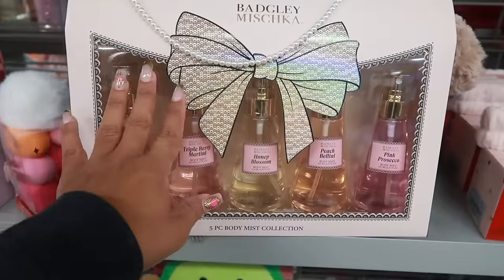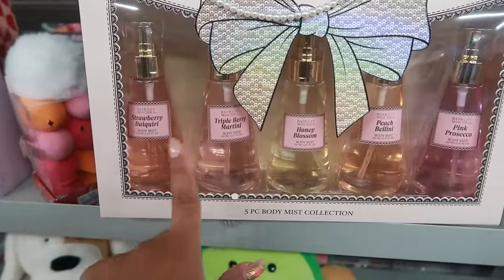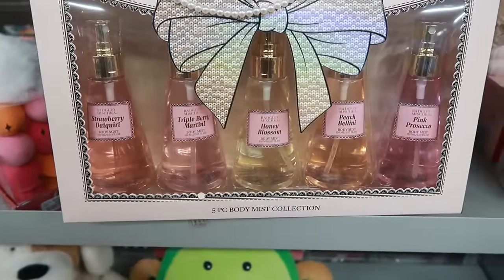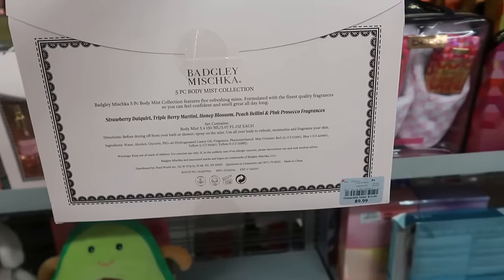Look at this five-piece body mist collection by Badgley Mishka: Strawberry Daiquiri, Triple Berry Martini, Honey Blossom, Peach Bellini, and Pink Prosecco. It's a cute little set for ten dollars.